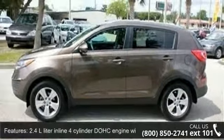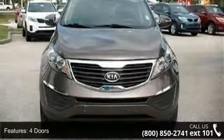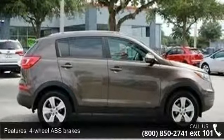Some of the top features included with this vehicle are a 2.4L inline 4-cylinder DOHC engine with variable valve timing, 4 doors, 4-wheel ABS brakes, audio controls on steering wheel, Bluetooth, clock, and in-dash.